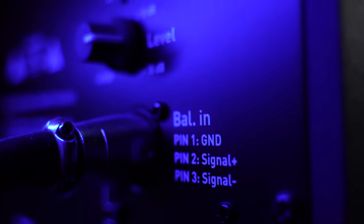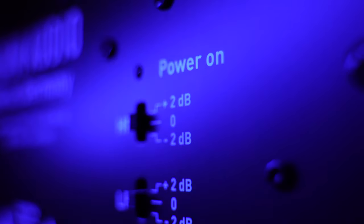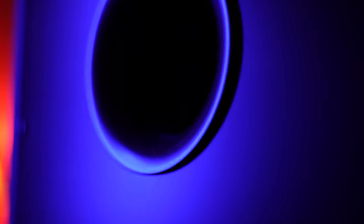Now I'd like to talk about the downsides of these monitors. All the controls are on the rear panel, and the power light is not very bright, so you don't always see if the monitors are on or off. All the controls for levels and the phase inverter are on the rear panel, which means you can't really place them near walls. But if you have about half a meter of space between them and the wall, you'll be all right.